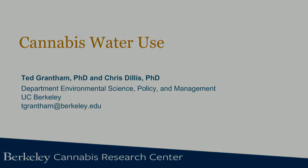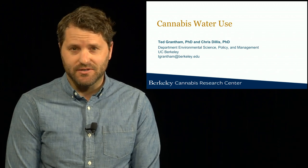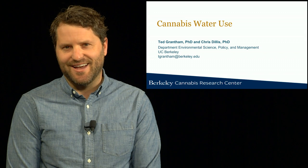My name is Ted Grantham. I'm a Cooperative Extension Specialist in the Department of Environmental Science Policy and Management at UC Berkeley. I'm also one of the co-directors of the Cannabis Research Center at UC Berkeley. Today I'm going to be talking about cannabis water use in Northern California, and I'd like to acknowledge my co-author on this work, Chris Dillis, who led much of the analysis that I'll be presenting today.